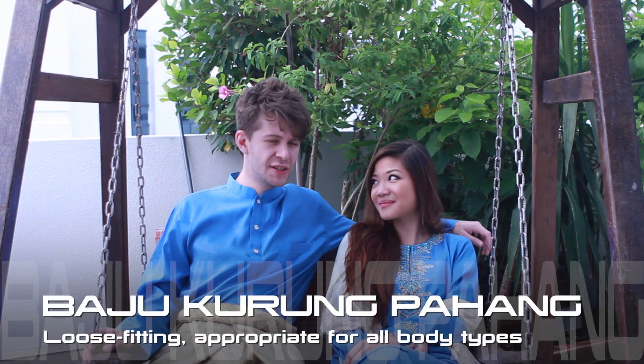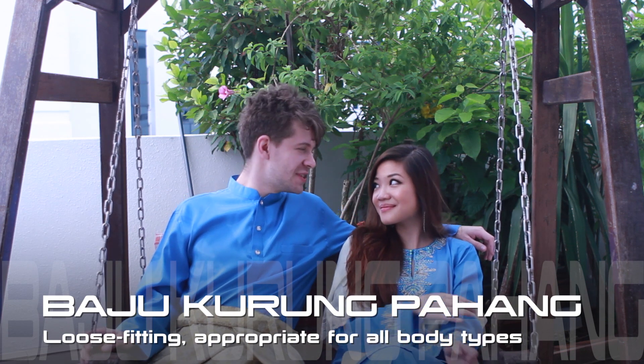Janelle is wearing a baju kurung pahang. It's a bit more loose, it's not as fitting, and it's very flattering for almost all body sizes. The bigger sizes, you'll look smaller. The smaller sizes, you'll look taller. Basically, you'll be proportioned out.